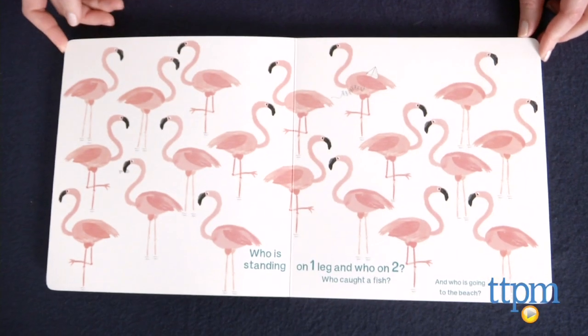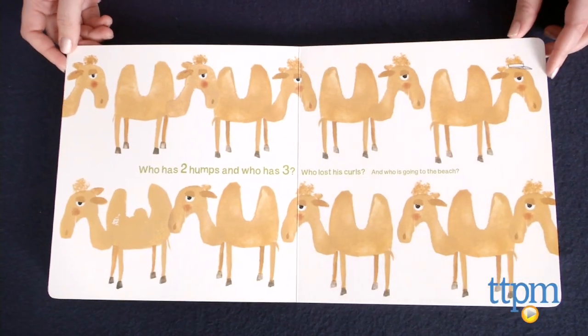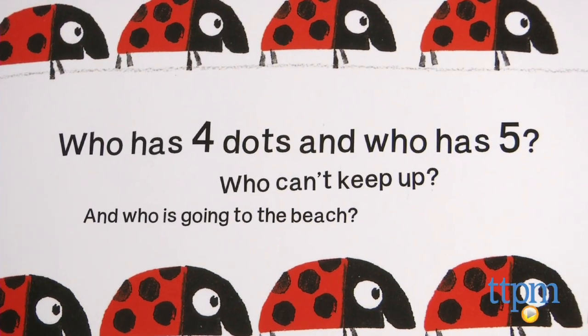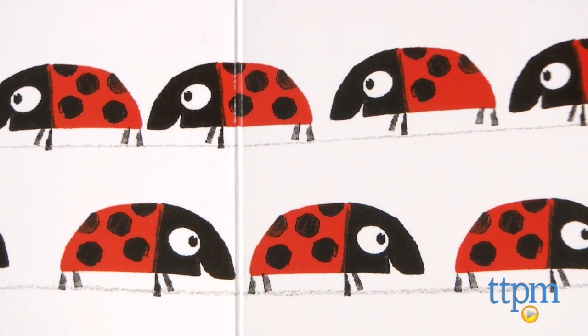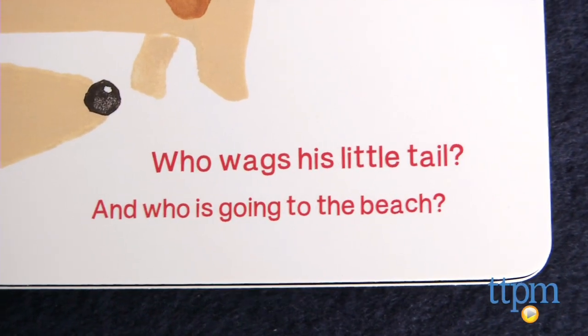Written and illustrated by Guido Van Genekten, each page asks preschoolers to count and find certain animals. For example, on the page with ladybugs, kids must count the number of dots on each bug to find the ones who have four dots and the ones who have five. Kids are also asked to find animals with specific physical characteristics, such as the dog that is wagging its tail.